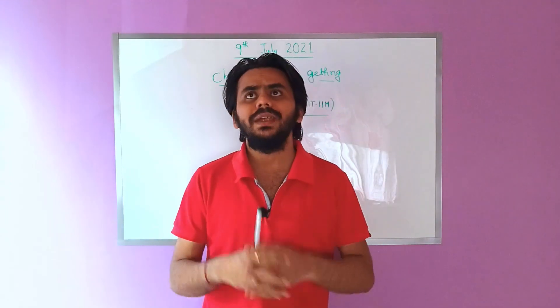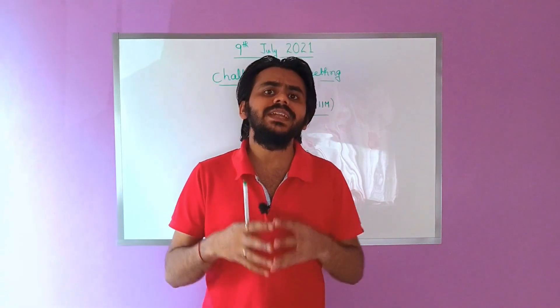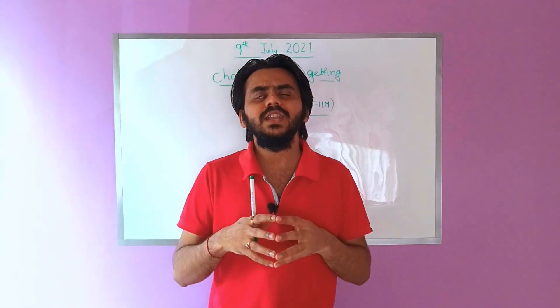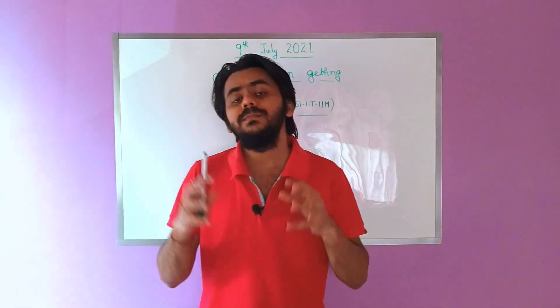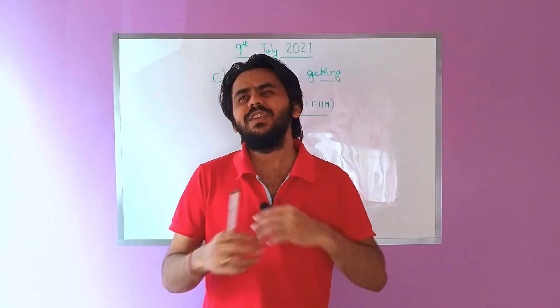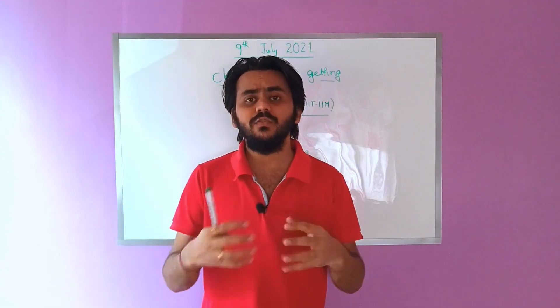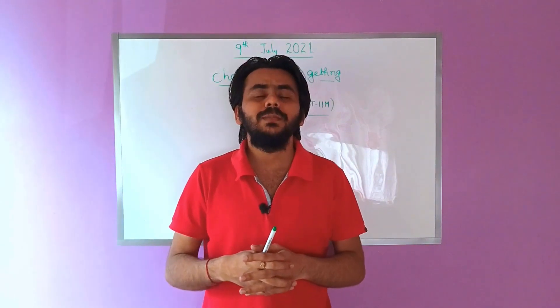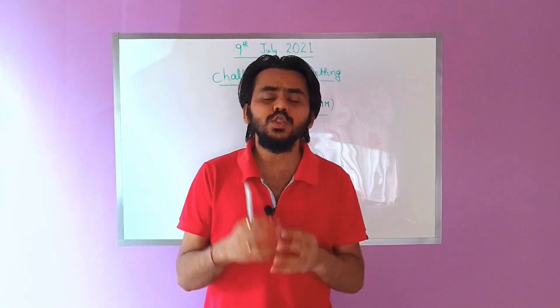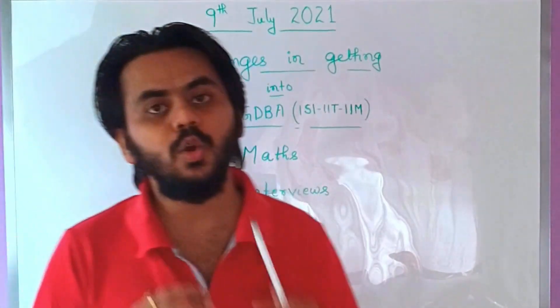If you are preparing for a course like MSQE, MSTAT, or MTech, the interview is very technical in nature and they do not focus much on presentation or HR abilities. But in PGDBA interviews, it will be very similar to what happens in an MBA interview. There will also be a lot of competition from the MBA side, because MBA aspirants also appear for PGDBA due to the IIM tag involved.